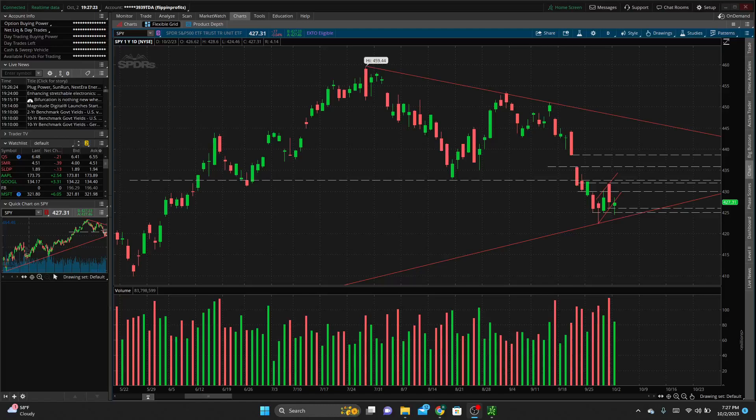Hey, Ryan here. Today I'm going to go over the one trade that I took on SPY — ended up being a little under 50% return in just a matter of minutes. We'll talk about how I found that trade, what I was looking for, and why I entered and exited it.